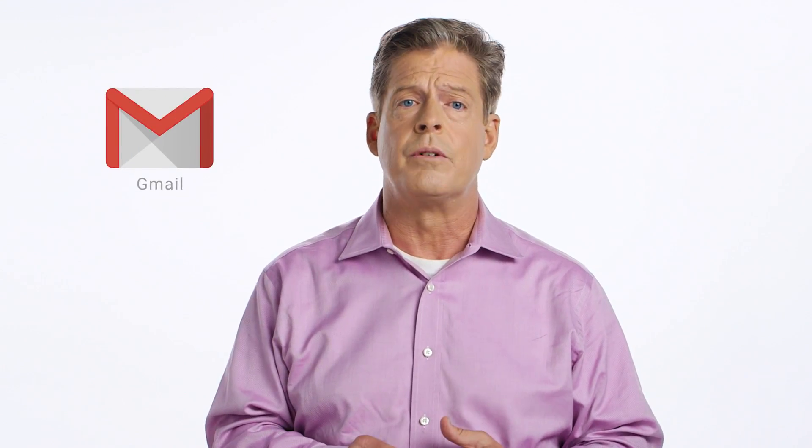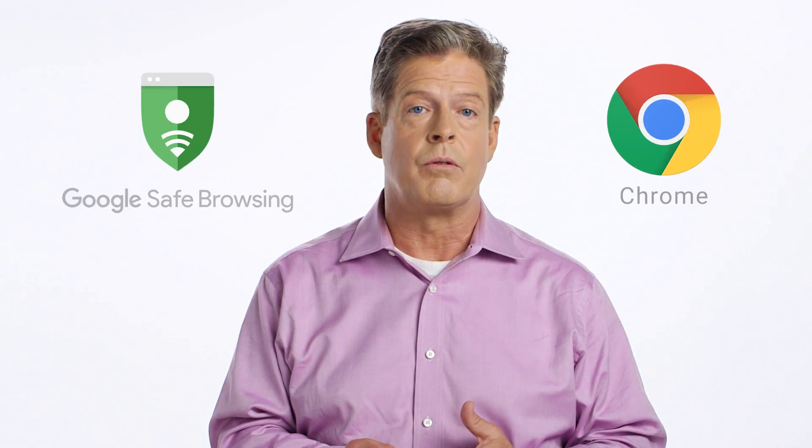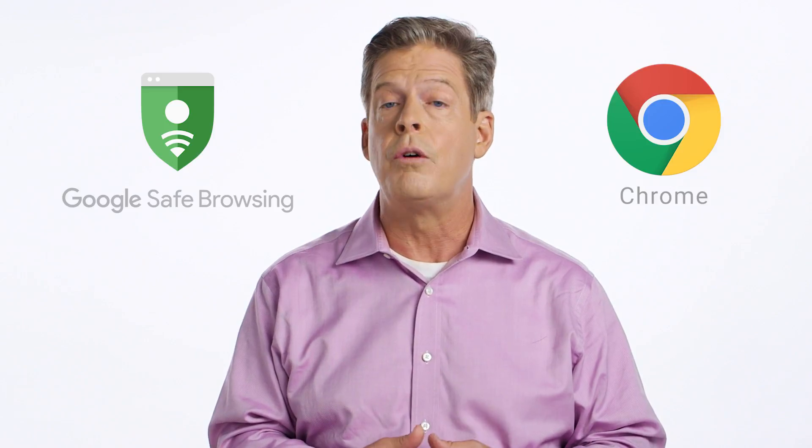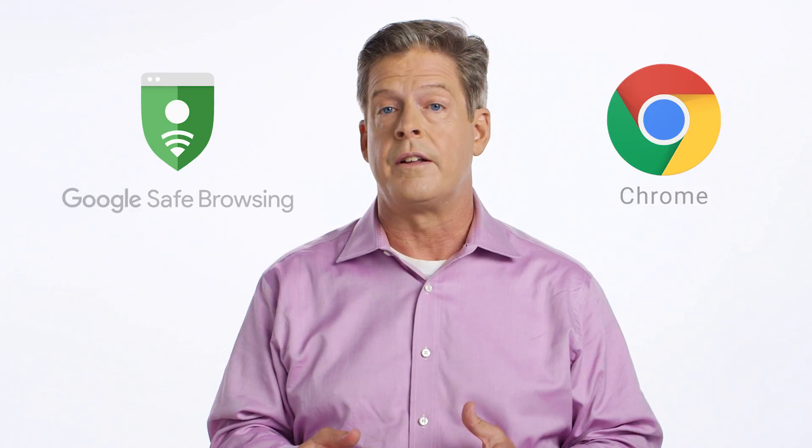Our first defense is to prevent phishing emails from ever reaching people. Gmail filtering blocks the majority of malicious email, and our global visibility across users makes this highly effective. Gmail also restricts the use of file types that carry a high potential for security risks, even inside a compressed file. If a malicious link gets through, the next layer of protection is Safe Browsing in Chrome, which prevents users from visiting known phishing websites where their credentials can be stolen or malware installed on their device.